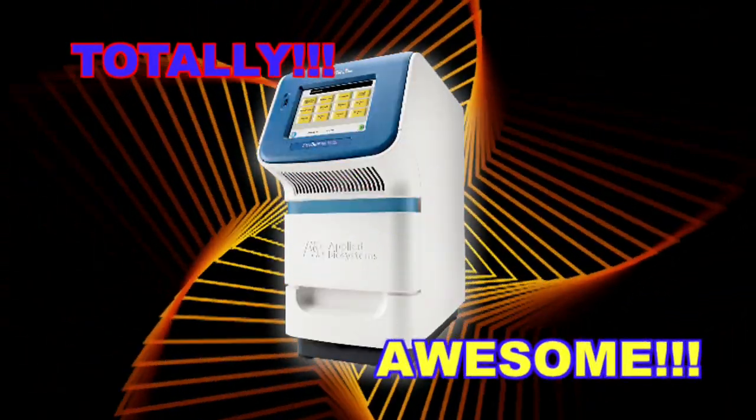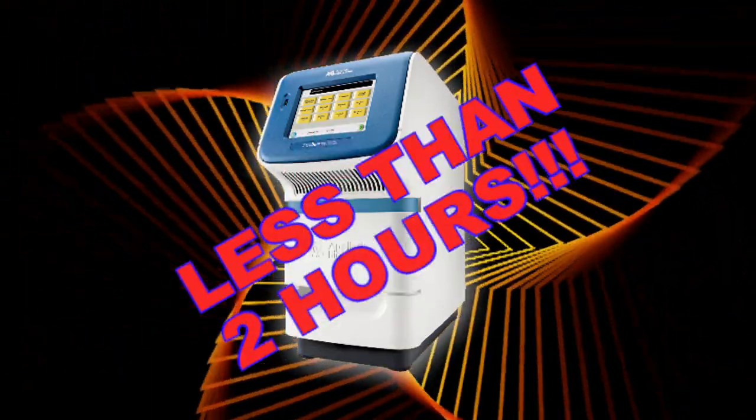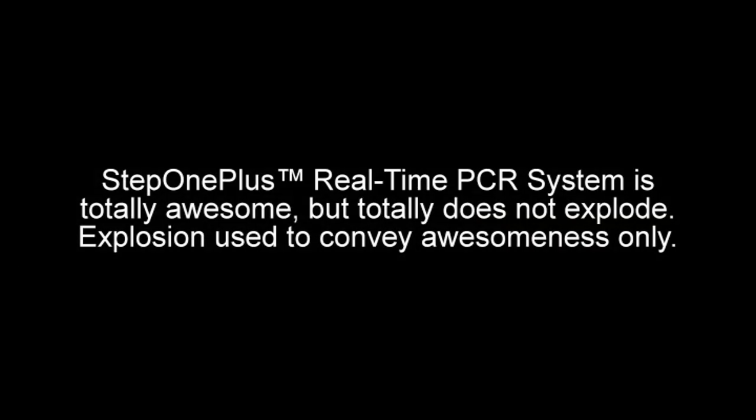The Totally Awesome StepOne and StepOne Plus real-time PCR system from Applied Biosystems — they're totally awesome! Perform standard PCR in less than two hours, and fast PCR in less than 40 minutes. Totally fast, totally easy, totally awesome! The StepOne Plus real-time PCR system is totally awesome, but totally does not explode. Explosions are used to convey awesomeness only.